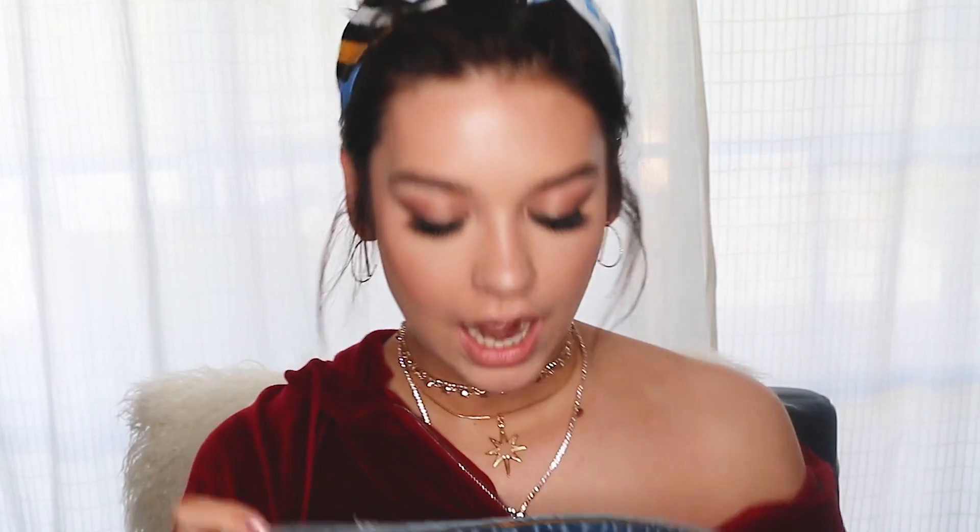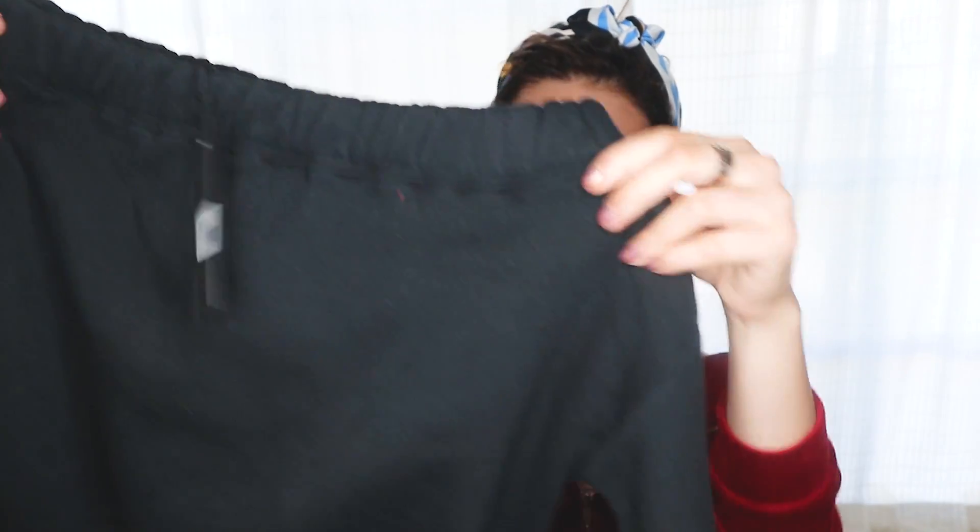Also from Missguided, I got this denim skirt. I honestly haven't figured out how to style it really — I think just with like a bodysuit was the way to go, or like a vintage tee or a casual tee. Last thing from Missguided is this like sweatshirt material tube top. It's off the shoulders. I think this is really cool — this is from the Jordan Dunn collection that they did, called London.